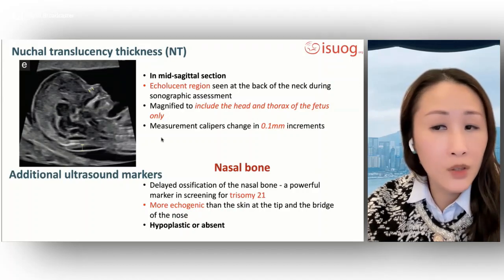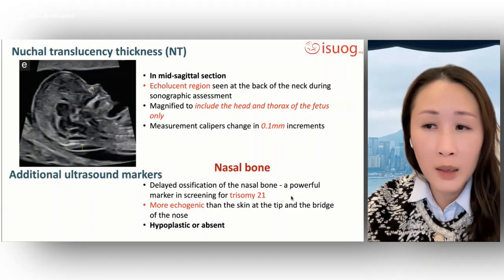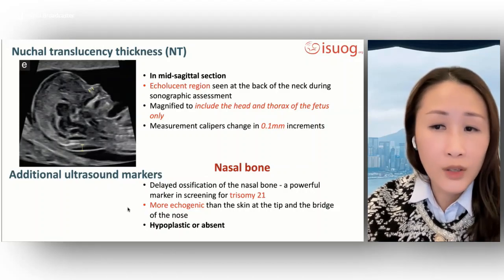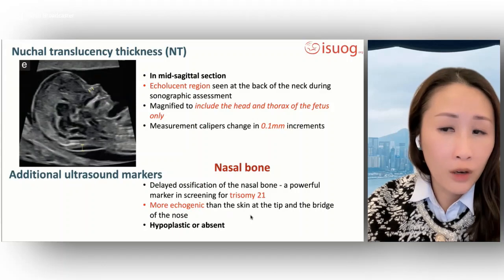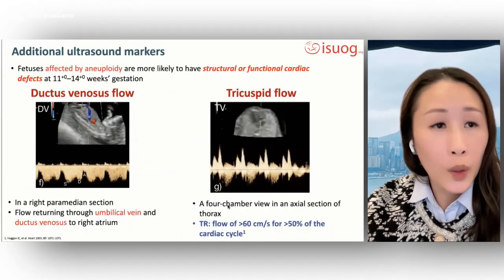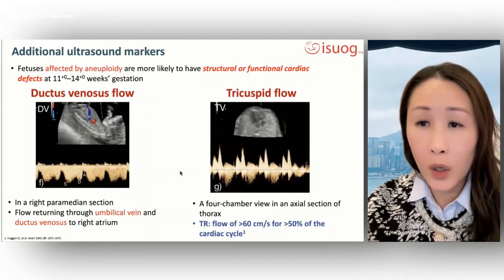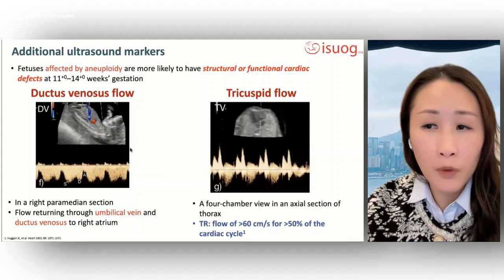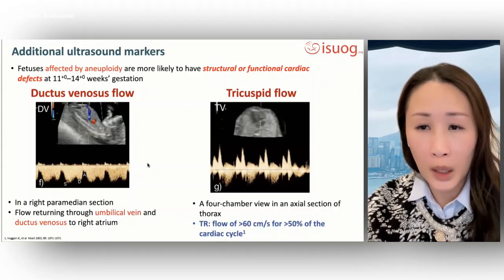Several additional ultrasound markers for aneuploidy have been described. First, delayed ossification of the nasal bone, reported as hypoplastic or absent nasal bone, is a powerful marker in screening for trisomy 21. Second, assessment of ductus venosus flow — abnormal flow in the ductus venosus has been described with trisomy 21.